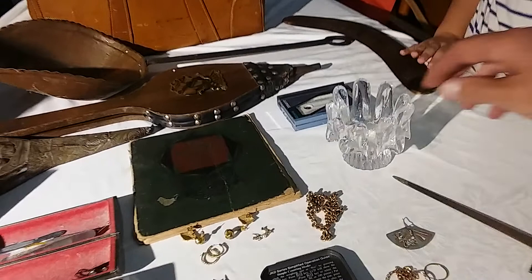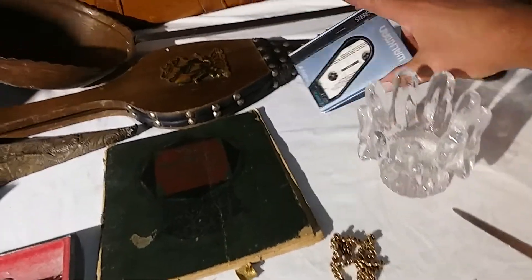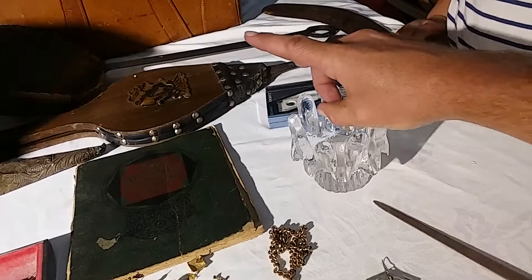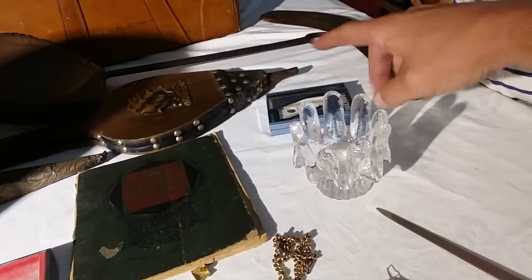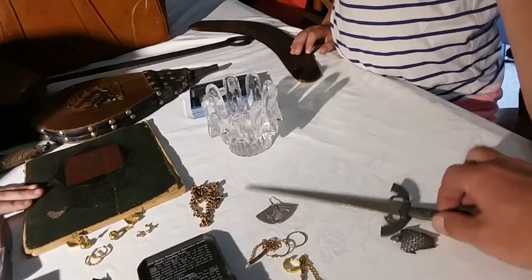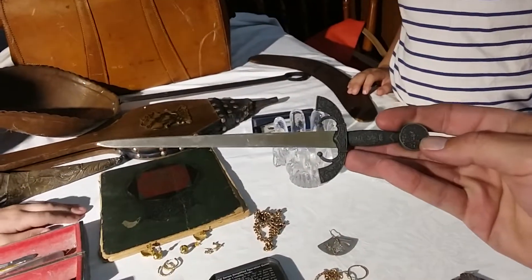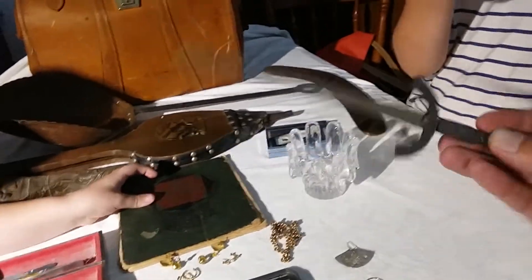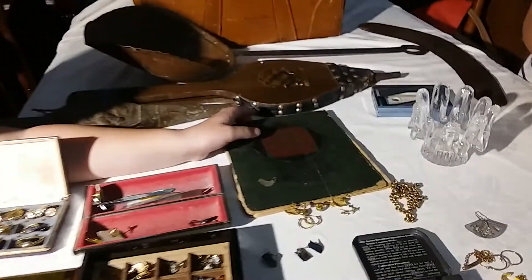And then we got a Sony Walkman, a cool little crystal bowl — which is quite fun to play with — and then a letter opener in the shape of a sword, which is quite nice.